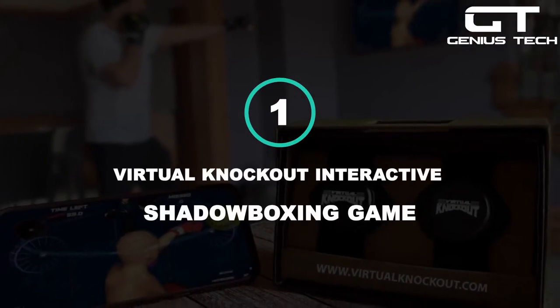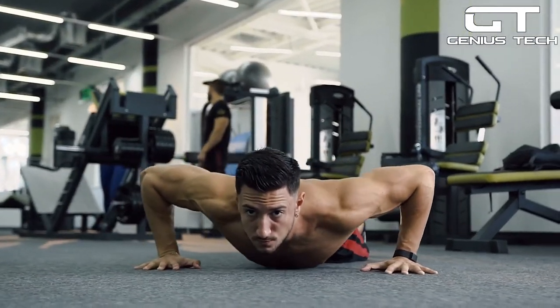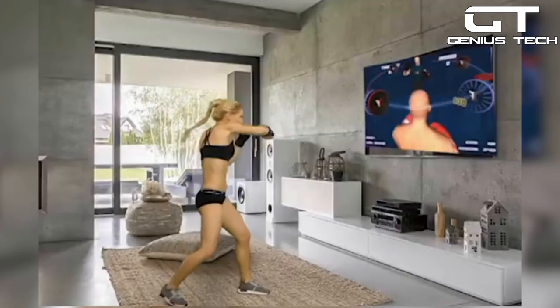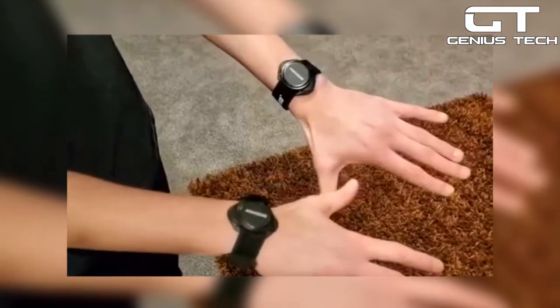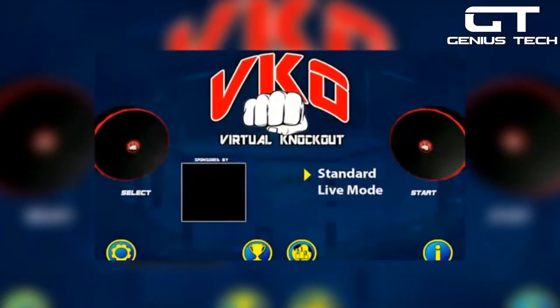1. Virtual Knockout Interactive Shadow Boxing Game — looking for a fun workout you can do anywhere? It's the Virtual Knockout Interactive Shadow Boxing Game. This mobile game is one you can cast onto a television and play live while using exclusive Bluetooth motion controllers. All you have to do is put on the wearable sensors and connect your mobile device to the TV with an HDMI cord. Then you can start your workout by playing in live mode.